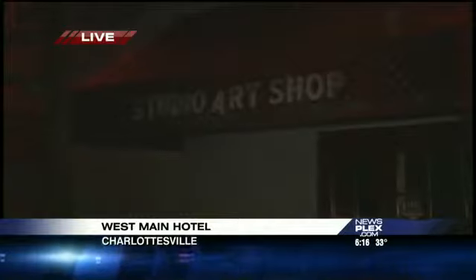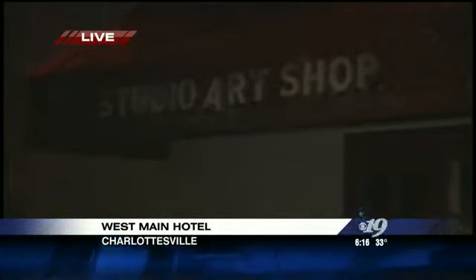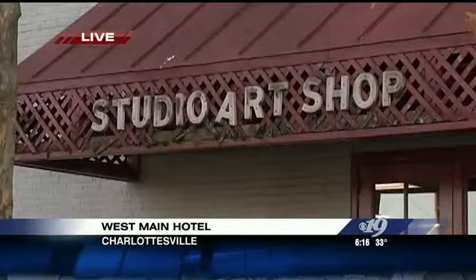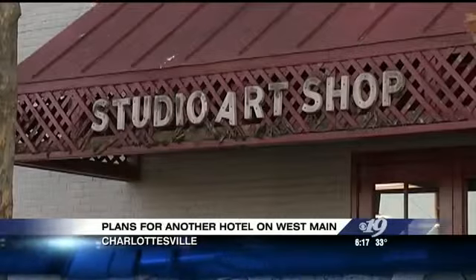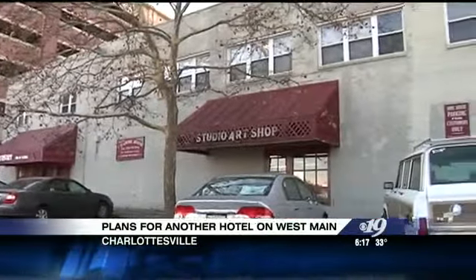Right now behind me, as you can see, there's a building called the Studio Art Shop. It's a pretty old building. I spoke with the current owner of this building, who said off camera that the plans to get rid of this building are very imminent because the building is simply tired. It was created in the 1940s and soon it will be no more, citing problems with infrastructure and the foundation.